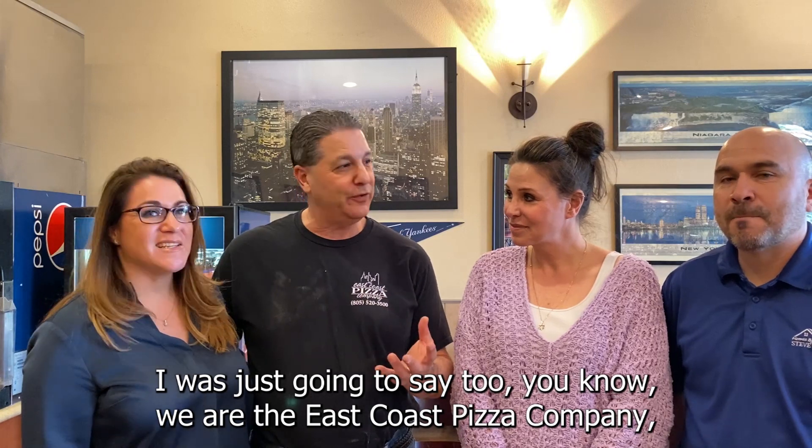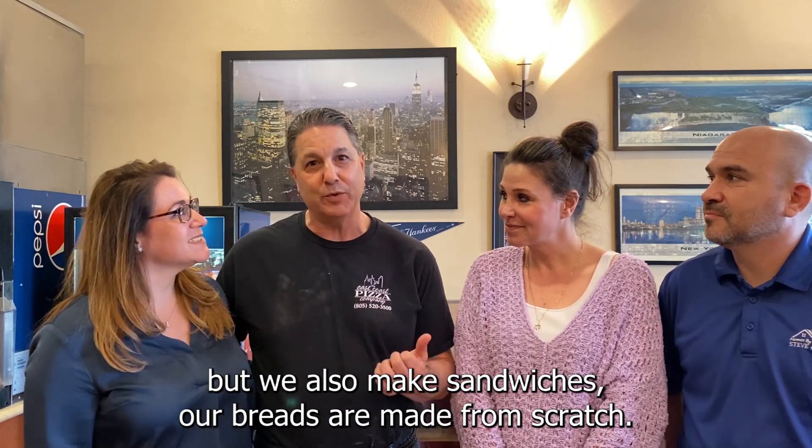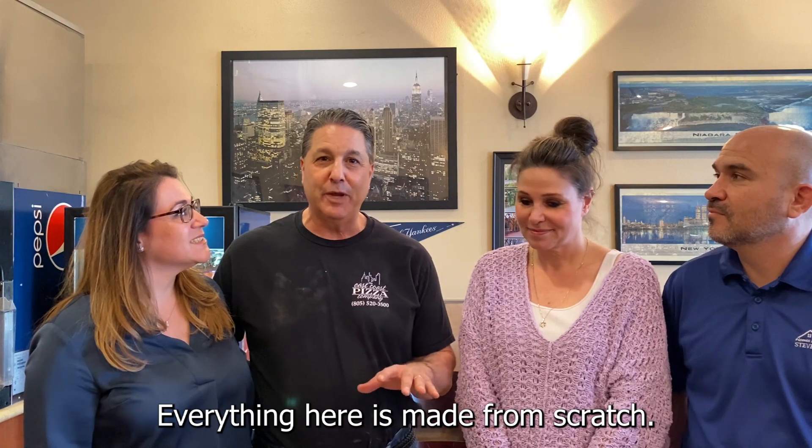It's just been a great combination. We are the East Coast Pizza Company, but we also make sandwiches. Our breads are made from scratch — everything here is made from scratch.